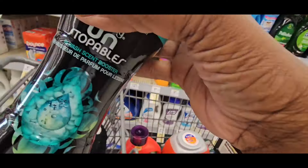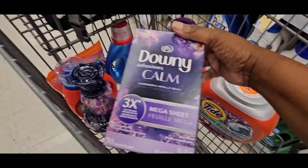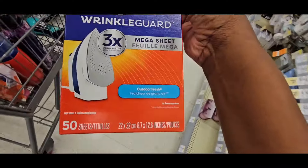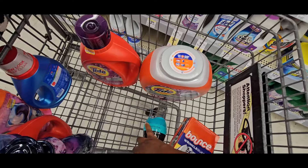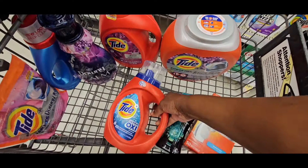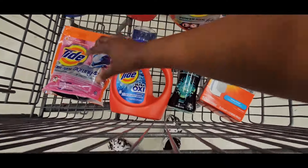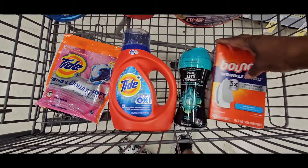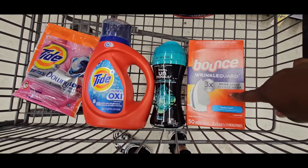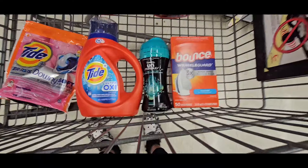We're gonna grab that one to make sure we have four products. I'm gonna put back one of those Downy Calms — they smell awesome though. I'm getting the Bounce because it's a $2 coupon. So we have: Bounce ($2 coupon), Unstoppable ($2 coupon), and two Tide items at $1.50 each. All coupons are over a dollar — two dollars, two dollars, two dollars, dollar fifty, dollar fifty.